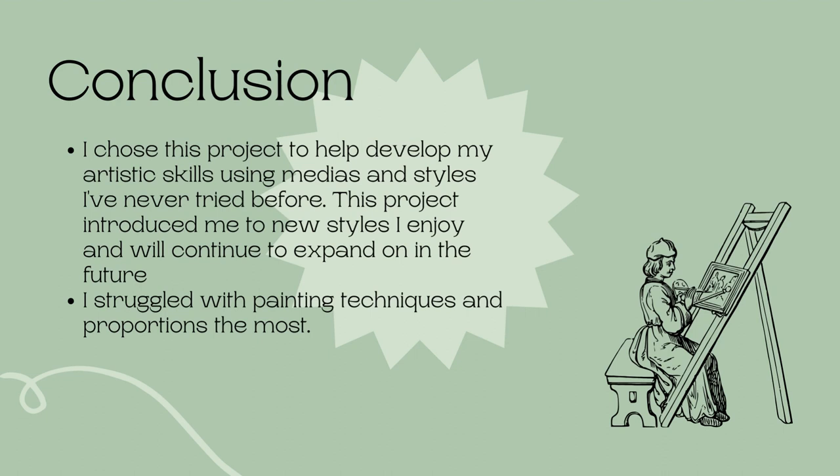I chose this project to help develop my artistic skills by creating art using media and styles I've never tried before. This project helped introduce me to new styles I enjoy and will continue to expand upon in the future. I learned useful skills like how to properly use watercolor, analyze abstract art, and even some art history. I also learned more about myself — my patience levels have improved, and I know how my personal art style translates to other art styles. I struggled with painting techniques and proportions the most. Thank you so much for watching — I learned a lot about myself through this project that will help me in my future art endeavors.